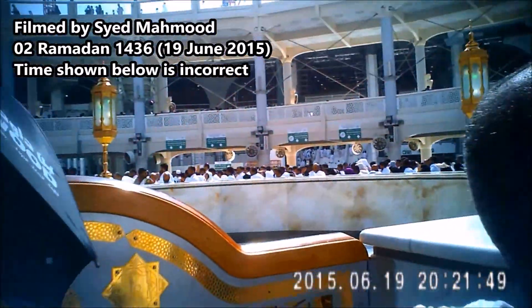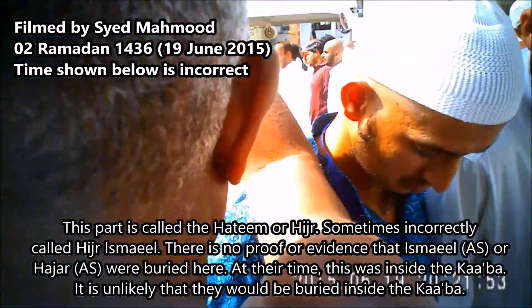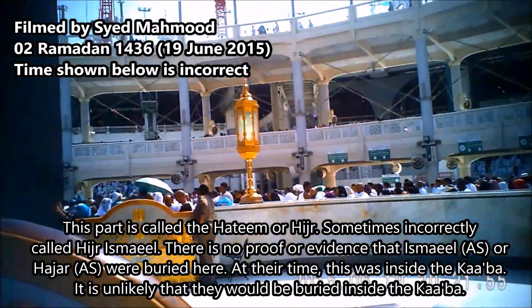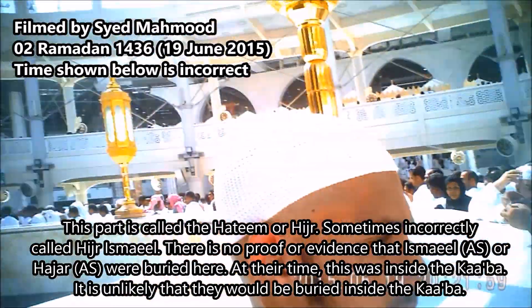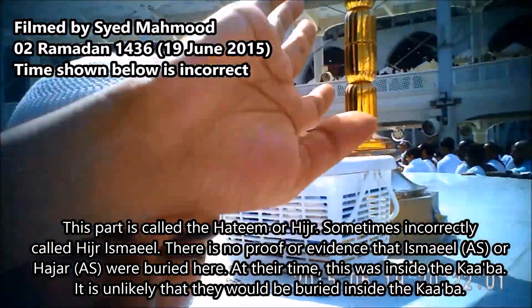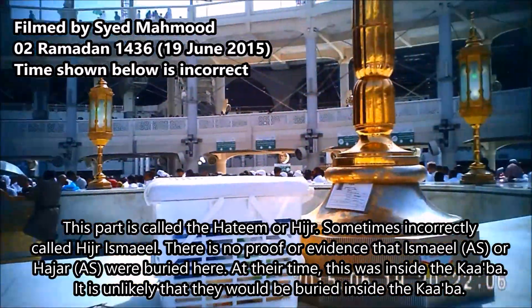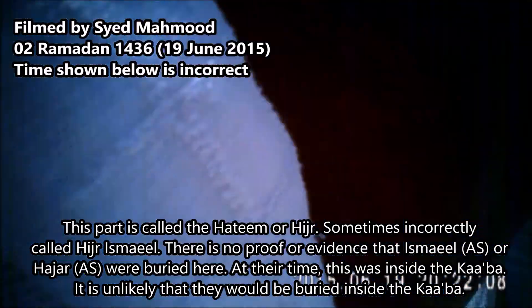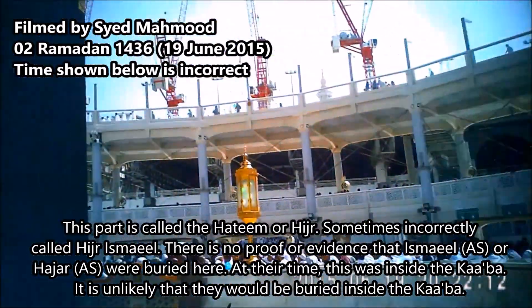Okay, this part right here — this was a part of the Kaaba, this is called the Hatim. This was a part of the Kaaba before, at a time when the Kaaba was a rectangle, and then the Quraysh fell short in terms of the Halal funds and they made it into a square, and this part was left out.